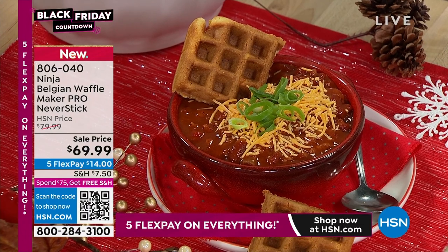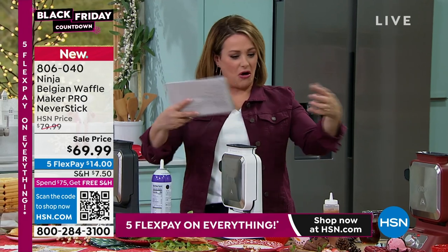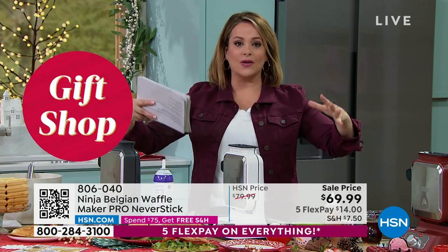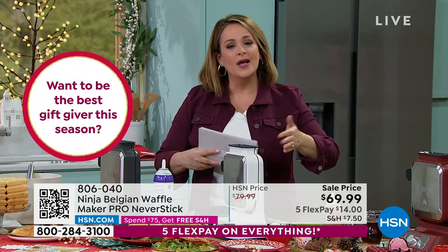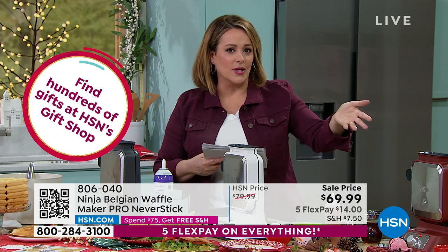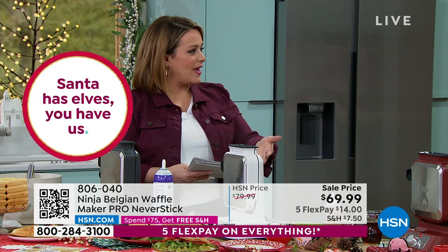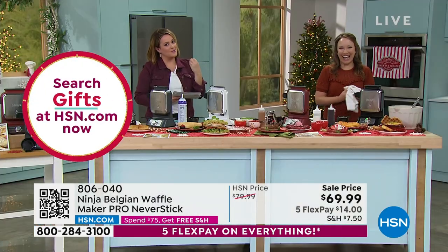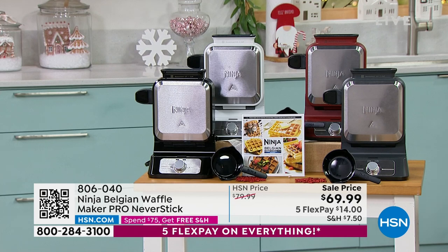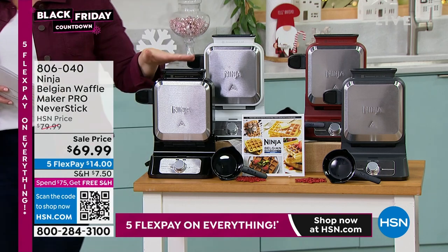Waffles make people smile and bring the family together. I love how easy this one is — not like other makers where the mixture pours out the outside and makes a mess on your countertop. You're making one waffle at a time, segmented into four squares, so four people could be eating at once. The versatility means you'd never put it away. Whoever you give this to is going to smile because this is Ninja — they make unique kitchen products.